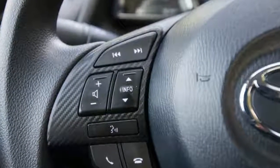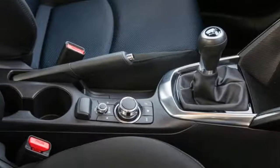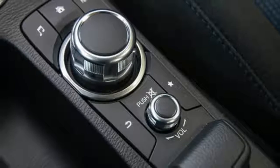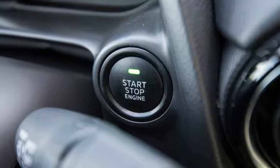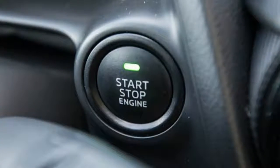Beyond choosing between a standard 6-speed manual and an $1,100 6-speed automatic transmission, Yaris E buyers need only select an exterior color. The lack of option packages is a holdover from the old Scion days, and the car is a screaming value given the amount of standard equipment.